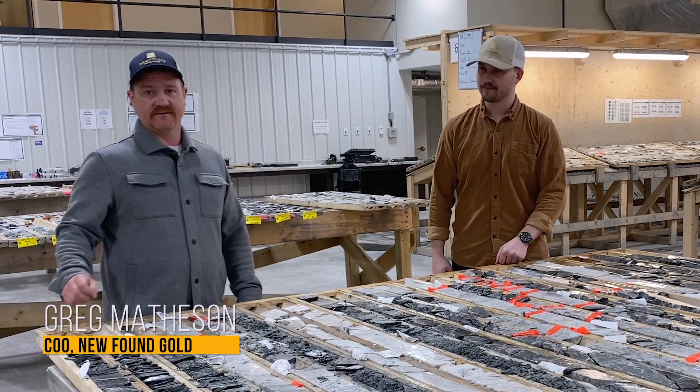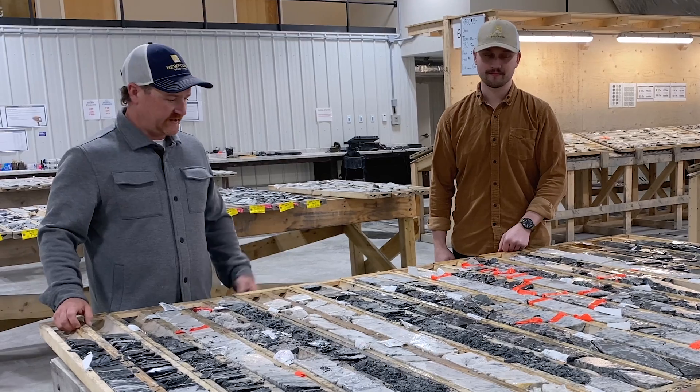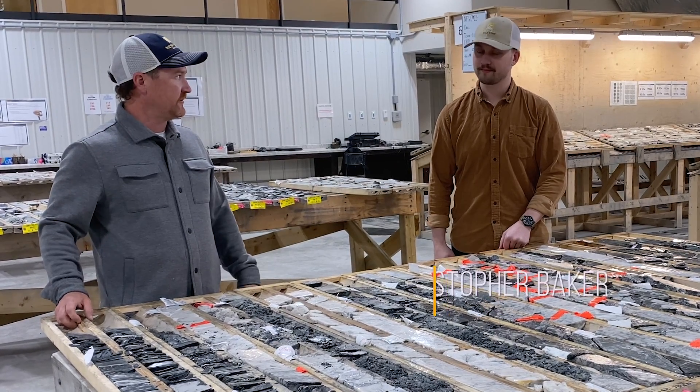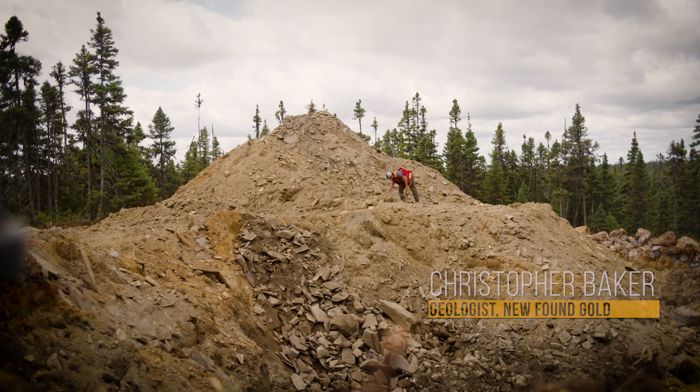Hi, I'm Greg Matheson, the Chief Operating Officer for Newfound Gold Corp, joined today here with Christopher Baker, one of our project geologists here at the Queensway Project in central Newfoundland.